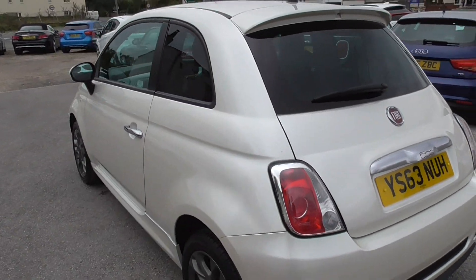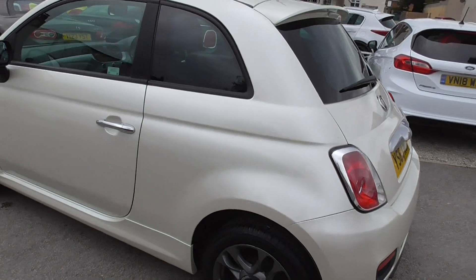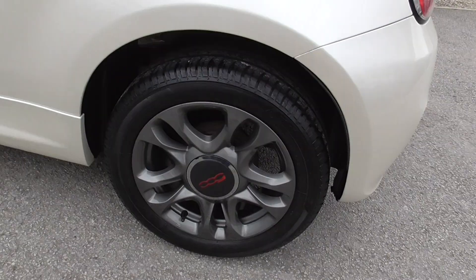Decent sized boot in these as well — you get a bit of shopping in there, not massive, you don't want to get loads in, but they are a good little boot.